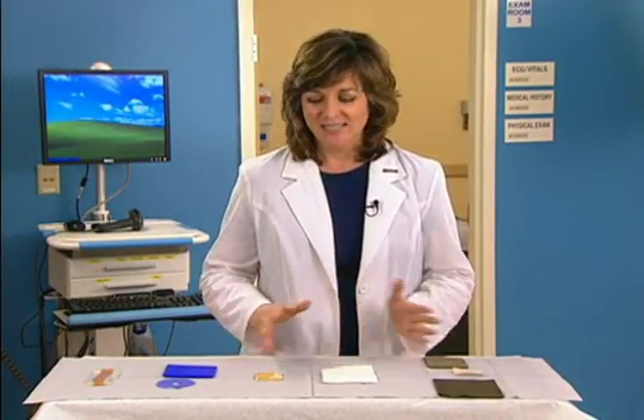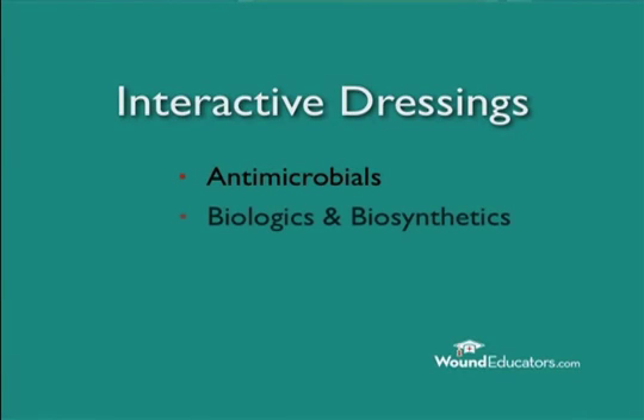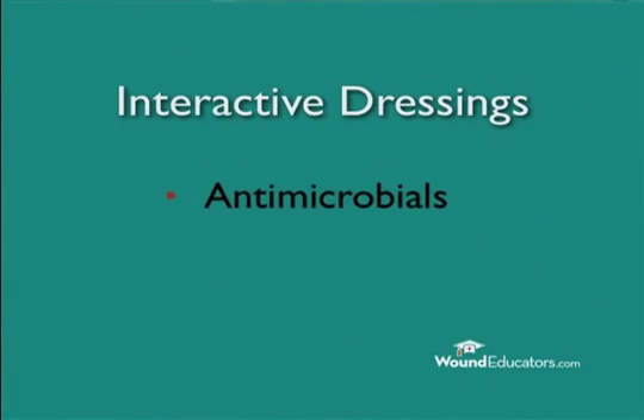In this presentation, we will look at specific interactive dressings that fall into the general headings of antimicrobials, biologics, and biosynthetics. First, we will consider antimicrobial dressings. These dressings contain broad-spectrum antimicrobial agents and have been developed to minimize colonization and prevent local infection, thereby promoting wound healing.